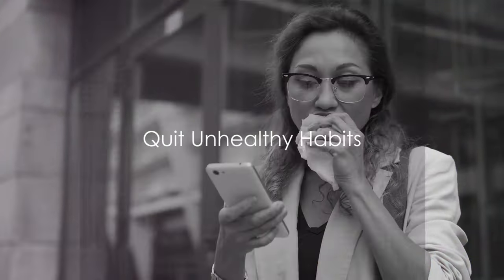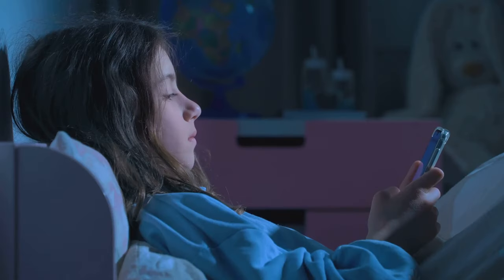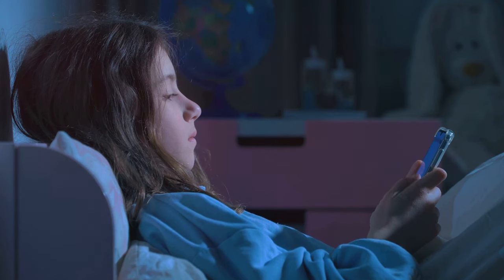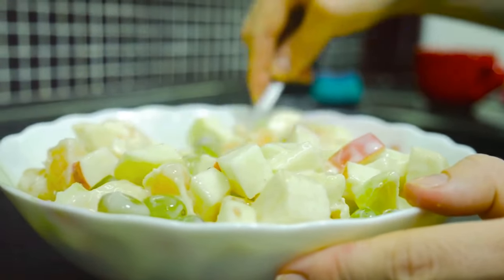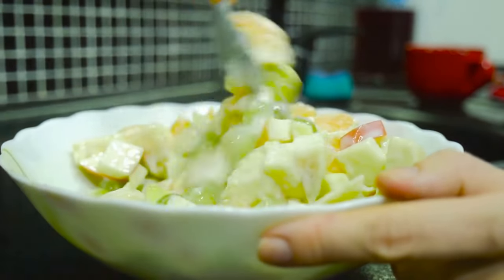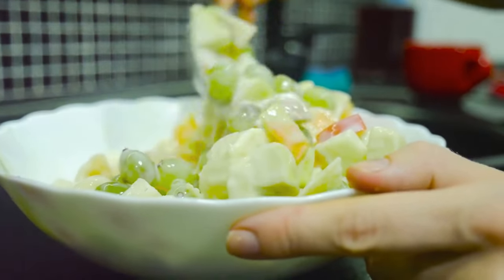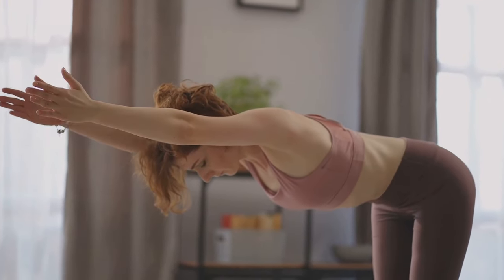Number four on our list is unhealthy habits. We all have those pesky routines we fall into without a second thought — maybe it's that extra hour of screen time when we could be reading a book, or the bag of chips we reach for instead of a piece of fruit, or the couch that beckons when we should be taking a brisk walk. Imagine replacing that scrolling time with a captivating novel, trading the chips for a bowl of crunchy fresh fruit, and swapping the couch for a scenic walk.